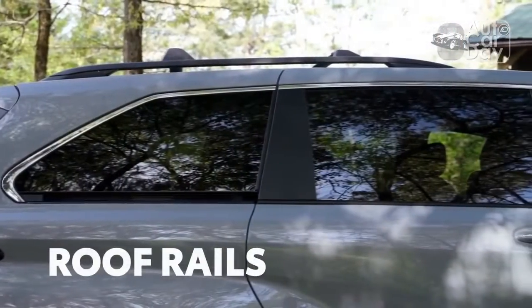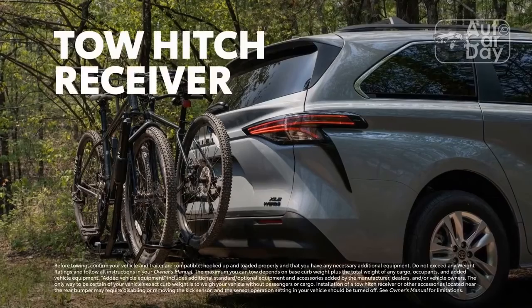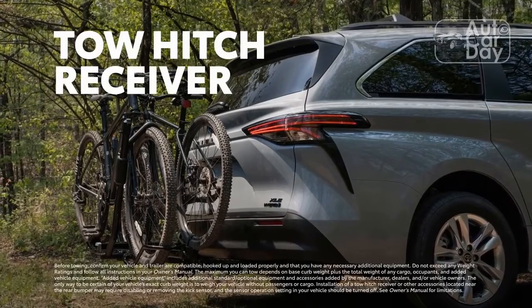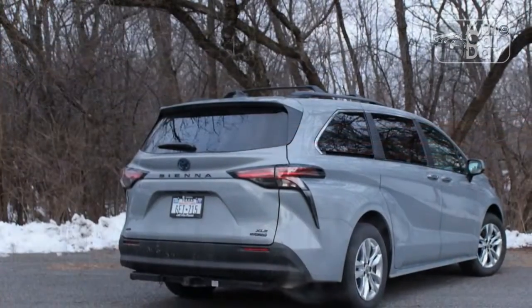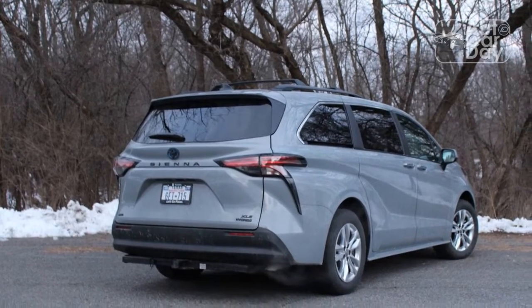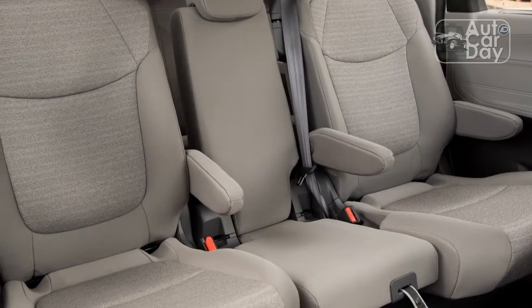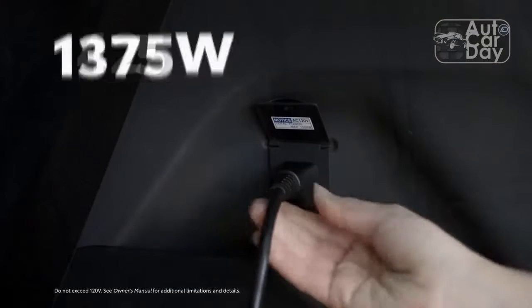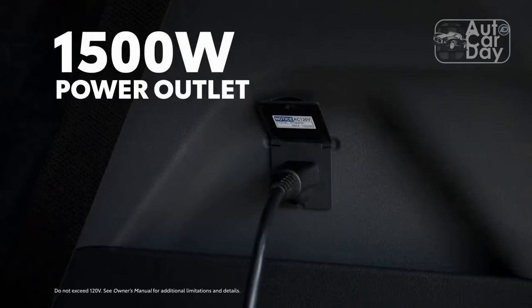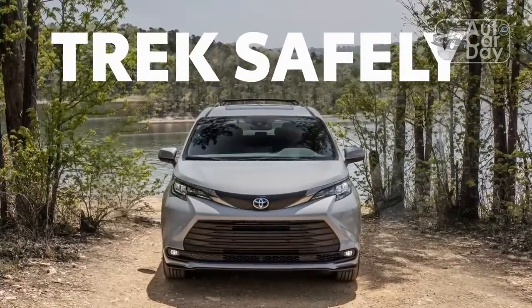Inside, the Sienna Woodland Edition gets standard black Softex faux leather upholstery, jazzed up a bit with bronze stitching and an attractive geometric pattern embossed into the surface. Otherwise, it's your basic XLE fare — a high-center console with a huge storage cubby beneath it, a few decorative splashes of striated aluminum-look trim, and a swoopy dashboard housing analog gauges and a 9.0-inch touchscreen display. Crossover converts will love the console shifter and tall seating position. Materials up front and in the second row are nice enough, while the third row is decidedly more plasticky — par for most non-luxury three-row vehicles.